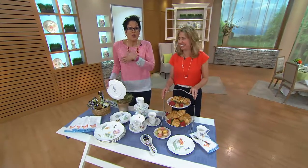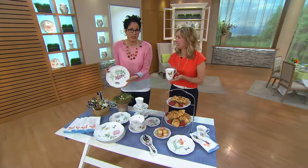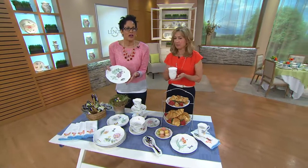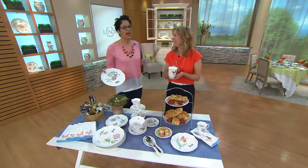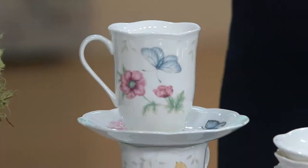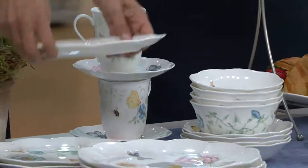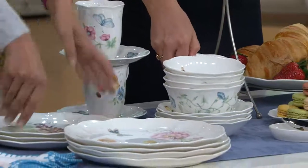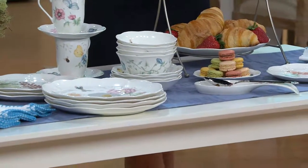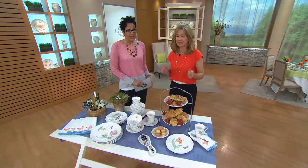I'm gobsmacked that if you do the math — it's under $150, that's $12 and change a piece. That never happens. You can't imagine going into Lenox and asking for a mug for $12.50. This is the best value we've ever had on Butterfly Meadow. I've been with Lenox for almost 18 years and I've never seen such an incredible value. If you love Butterfly Meadow, this is your opportunity — it's the time to get it.